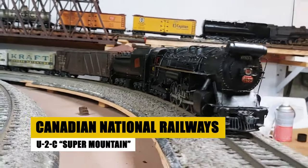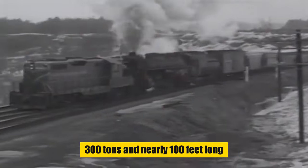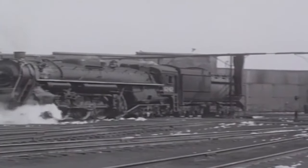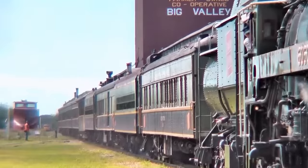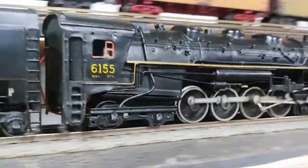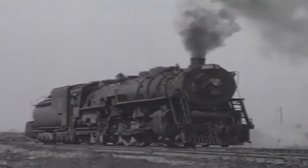The Super Mountain U2C series, introduced in the 1930s by Canadian National Railways, represented the pinnacle of steam locomotion in North America, marrying power and advanced engineering. Weighing about 300 tons and nearly 100 feet long, their 4-8-4 configuration was tailored for Canada's varied terrains. Known for their high-capacity boilers and efficient steam use, these locomotives were powerhouses capable of moving substantial freight swiftly, advancing railway technology across Canada's geographical challenges.